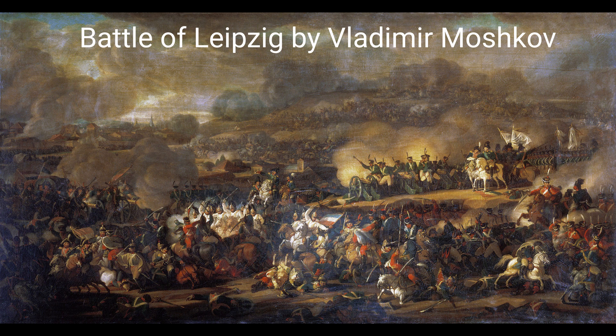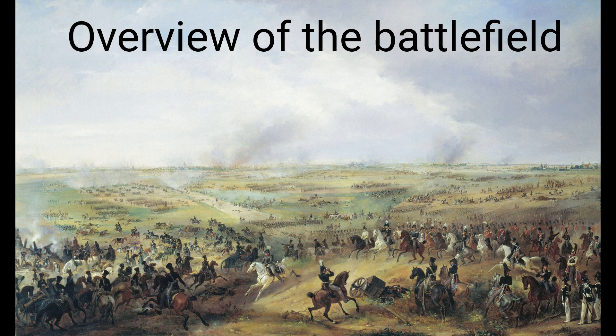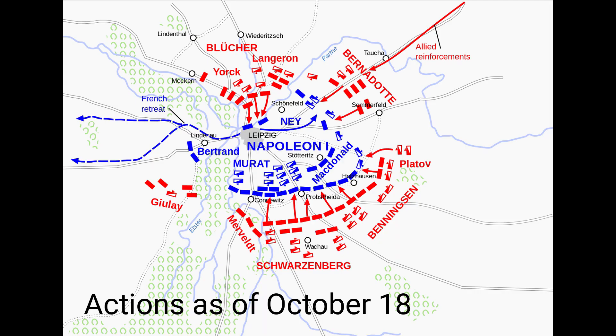Number 4: Battle of Leipzig, 1813. Also known as the Battle of Nations, this decisive battle during the Napoleonic Wars involved several European powers against Napoleon's forces. Estimates suggest around 120,000 to 140,000 casualties across all sides.